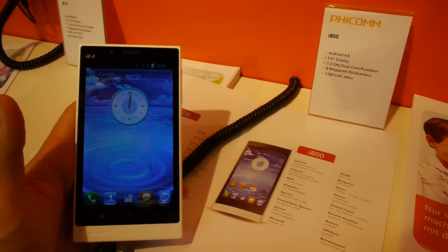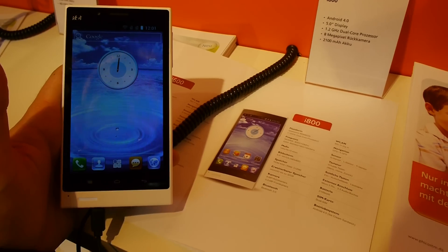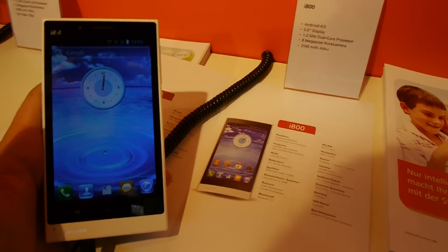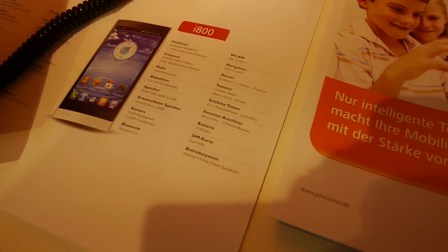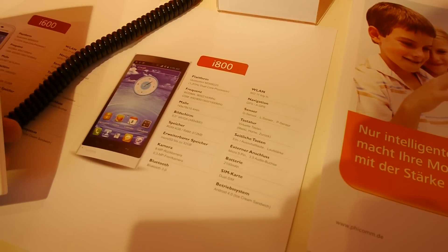Welcome to Neville TV with the Feicom i800 smartphone here at CeBIT 2013, which has a dual-core 1.2 GHz processor, 5-inch non-HD display — just 800x480 pixels resolution, as you can read in the complete technical details here at the CeBIT. It's in German, but you understand most of it since it has Bluetooth, battery, and so on.